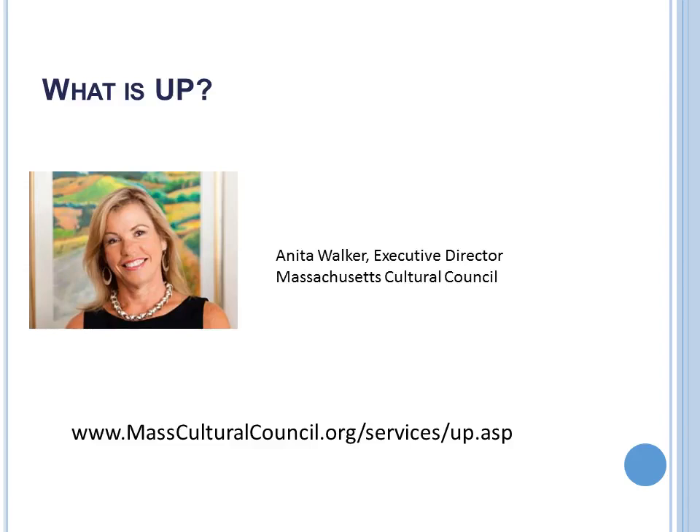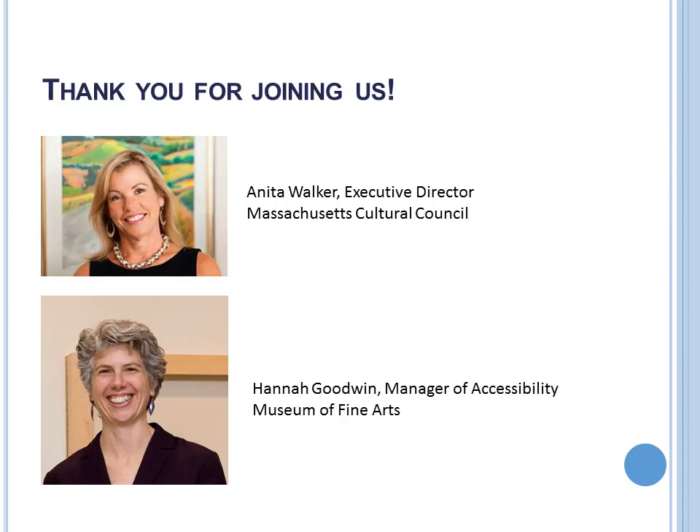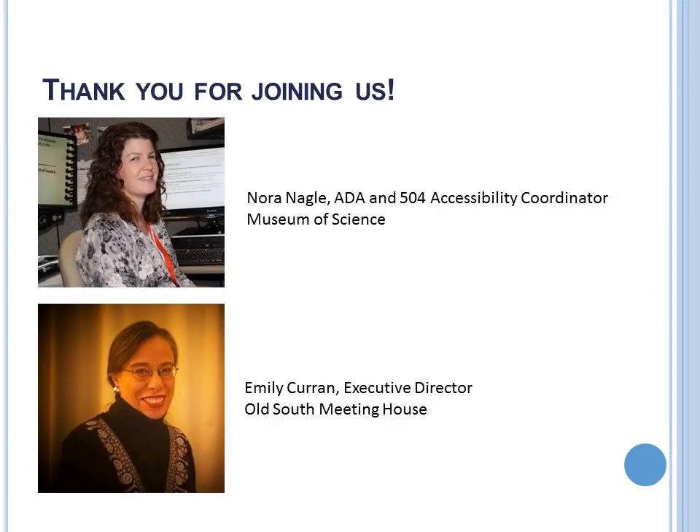This afternoon we're going to be talking about strategies around making our exhibitions and exhibits as inclusive as they possibly can be, and we have a tremendous panel of experts. Part of the conversation today will be Hannah Goodwin from the Museum of Fine Arts, Nora Nagel from the Museum of Science, and Emily Curran from the Old South Meeting House.